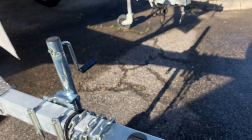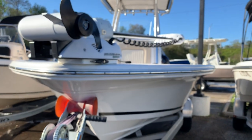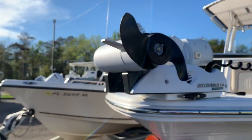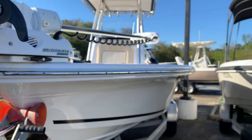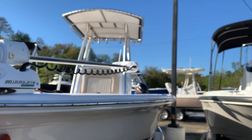Everything comes with the trailer, electronics completely rigged. If you have any questions or want more information on this boat or anything else we have on the lot, feel free to give us a call at 904-644-7631 - ask for Brad or Barton - or you can always get us online at yamahamarinejax.com.